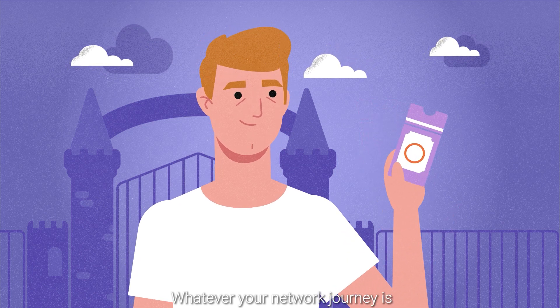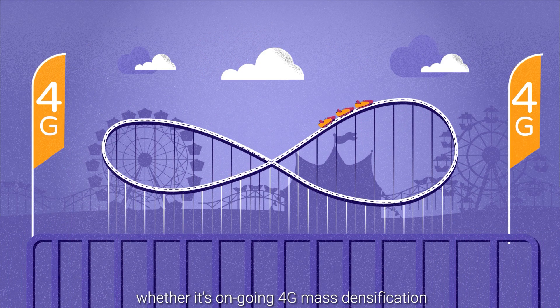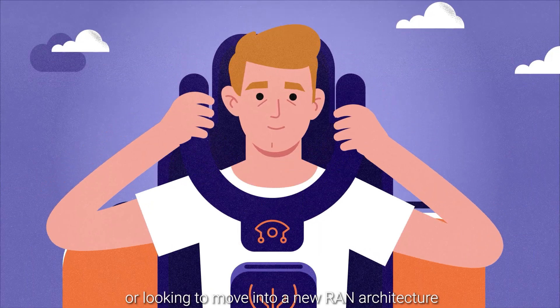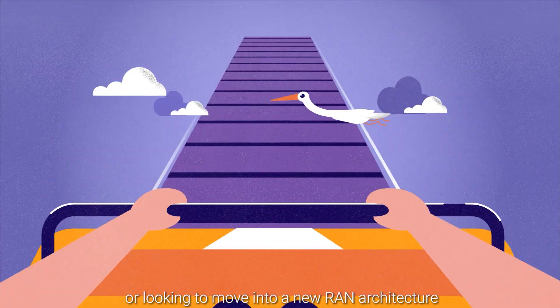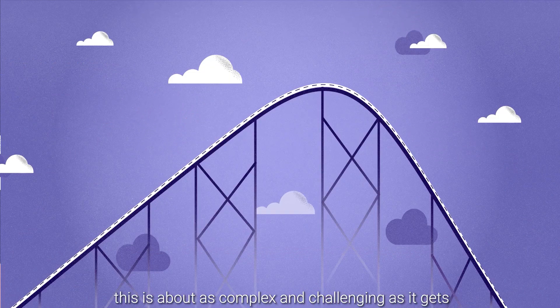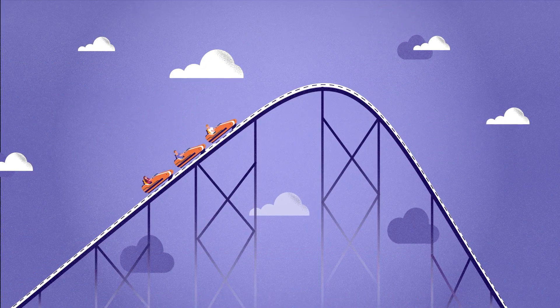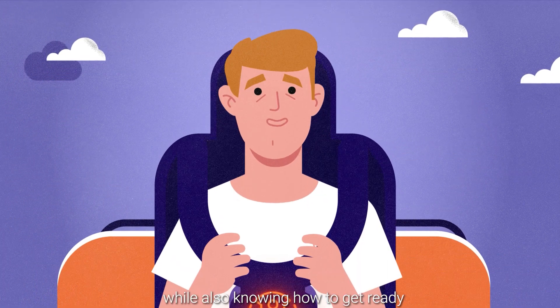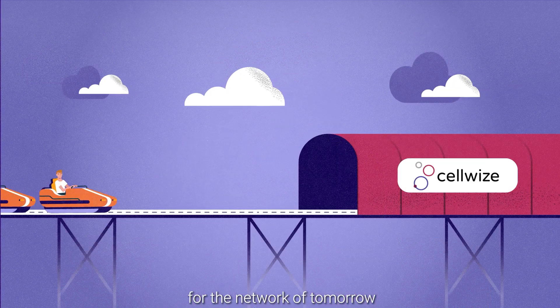Whatever your network journey is, whether it's ongoing 4G mass densification, gearing up for 5G, or looking to move into a new RAN architecture, there's no doubt this is about as complex and challenging as it gets. It has never been more difficult to do it right and cost effectively, while also knowing how to get ready for the network of tomorrow.